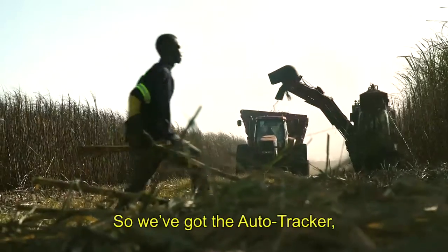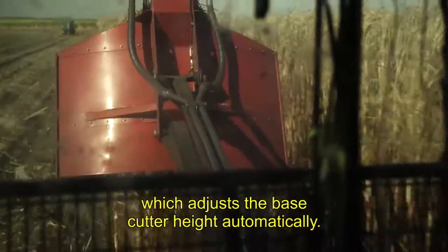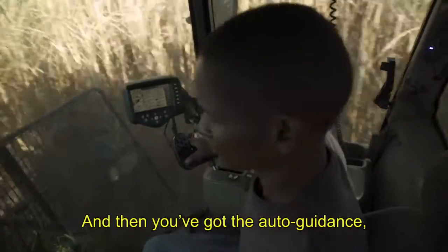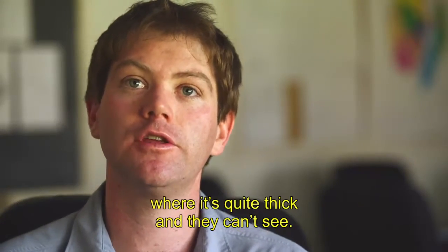We've got the auto tracker, which adjusts the base cutter height automatically. We've got the smart cruise, which is like a cruise control. And then you've got the auto guidance, which is particularly helpful in the green cane, where it's quite thick and they can't see.